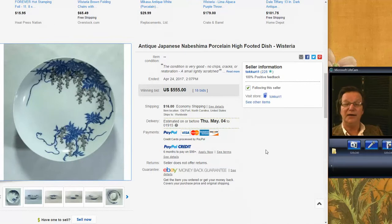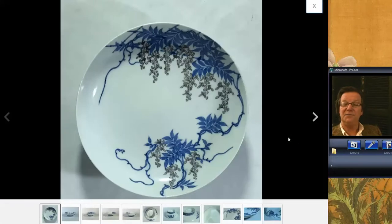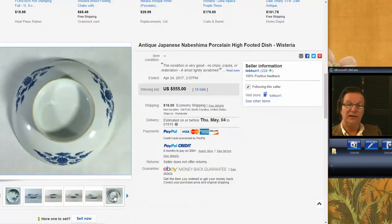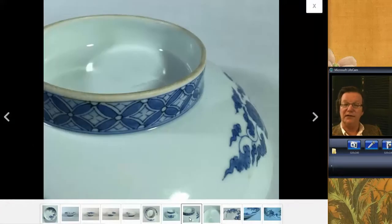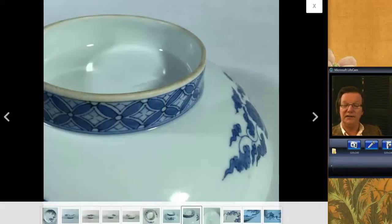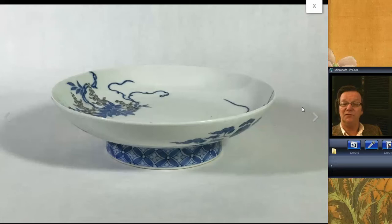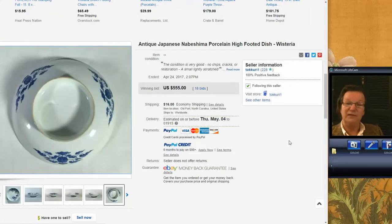We're getting a few Japanese things and starting to see some action. This was put up by Takuri, a seller we know down in North Carolina, who had this nice piece of porcelain — beautiful quality Nabashima, excellent quality, nice high foot, well-rounded, very finely glazed as the good Nabashima always is. It brought $555, which for Nabashima these days is pretty good. I think there's a bit of a market starting to develop for Japanese wares.